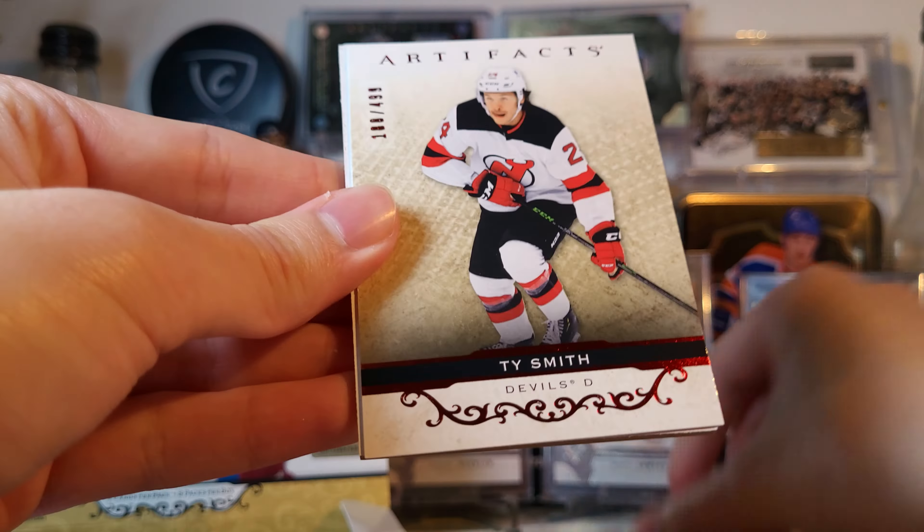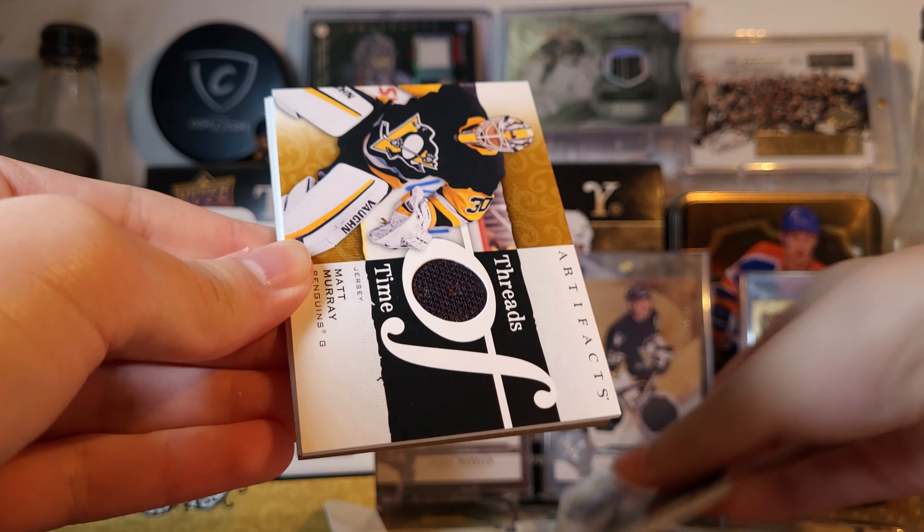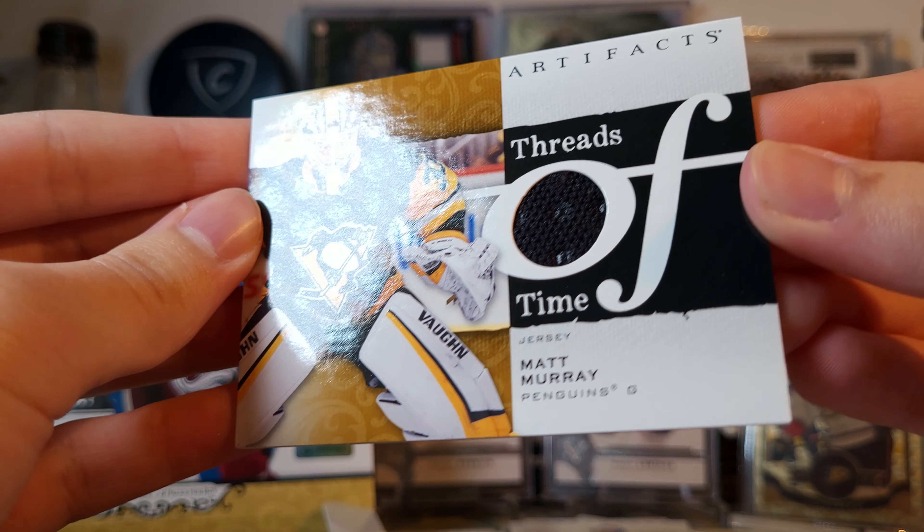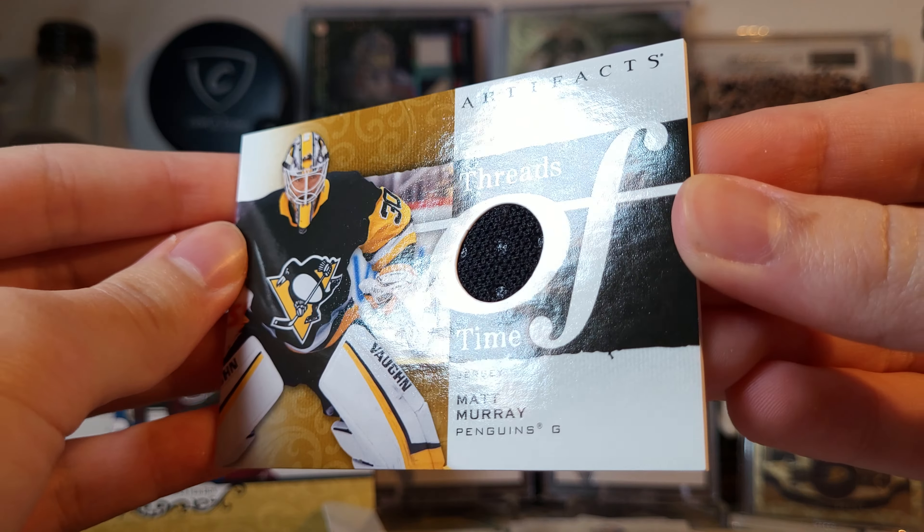Ty Smith ruby out of 499. Three packs left - this one feels kind of thick. That's because there's a jersey card or an aurum in here. Two Tarasov and a Threads of Time mammary jersey. Again with the shoulder piece.